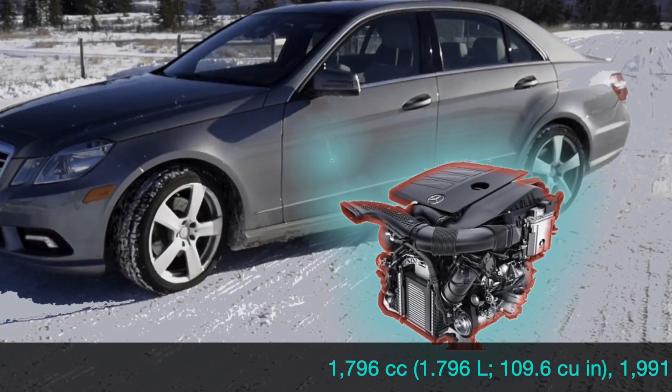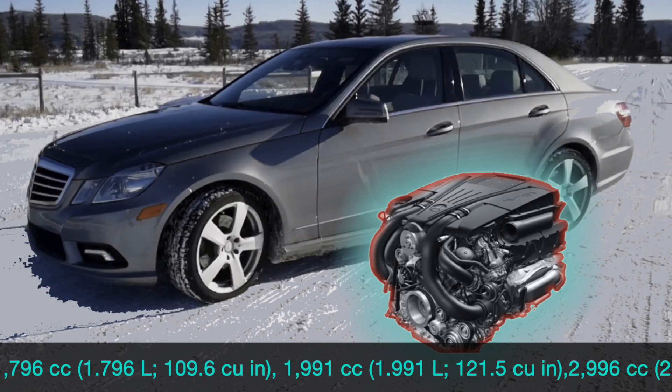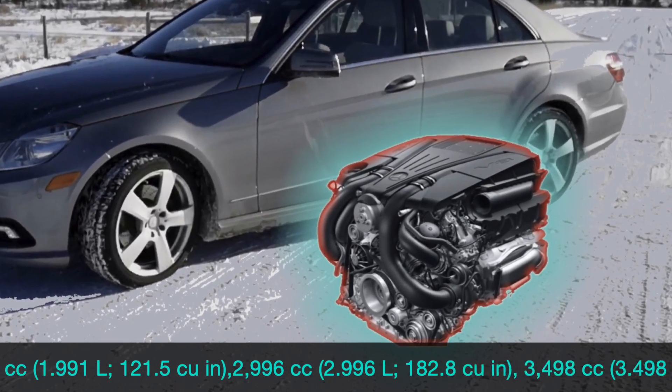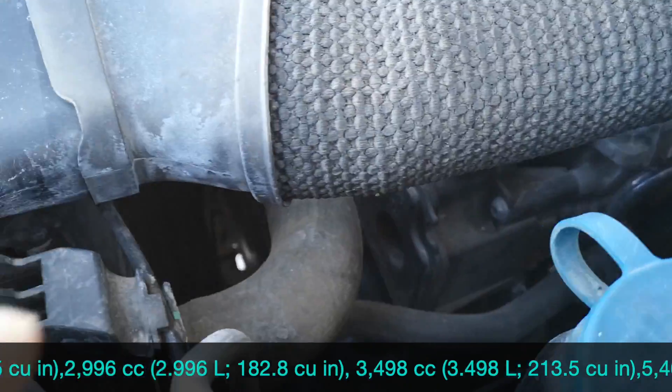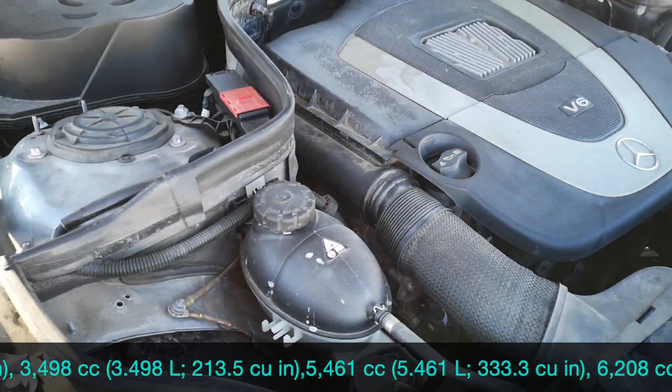The only common issue on the 1.8 gasoline is the valve cover leak, which you can fix for about $300. The 3-litre and 3.5 V6 gasoline engines are prone to fail on the valve cover gasket, PCV valve, oil cooler, and oil filter housing gasket — all together fixable for about $500.